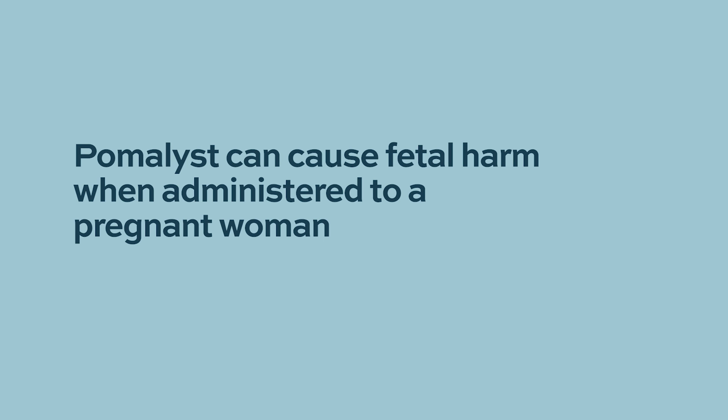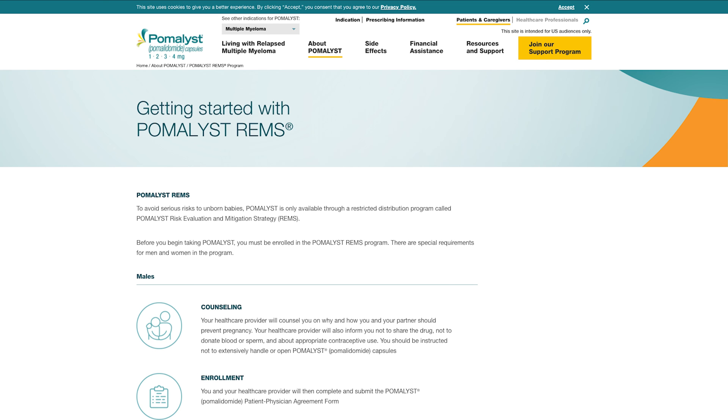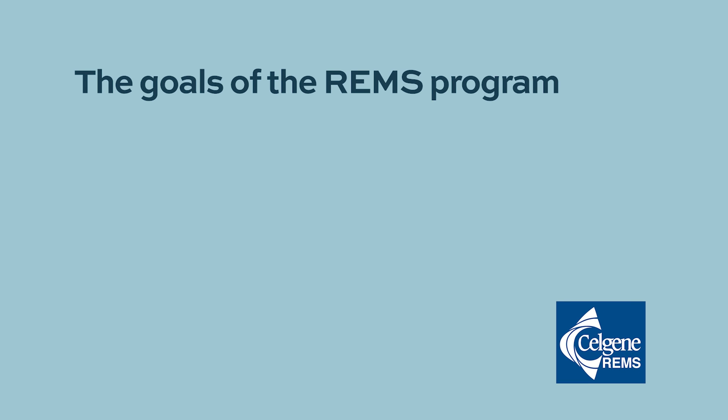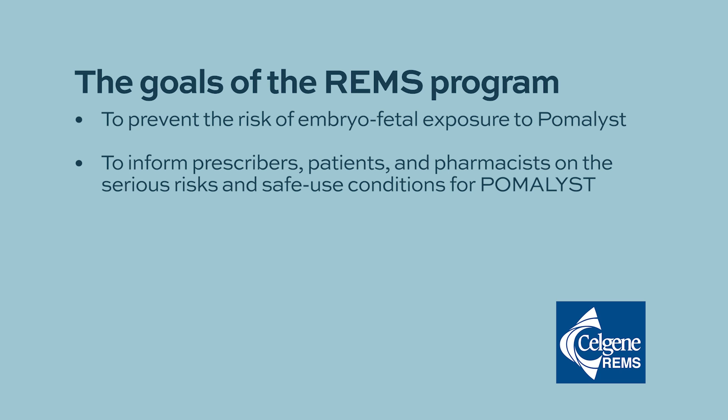Pomalidomide is relatively better tolerated in patients with renal disease compared to lenalidomide. Pomalyst can cause fetal harm when administered to a pregnant woman and is contraindicated in pregnant females or those capable of becoming pregnant. To prevent embryo-fetal exposure, Pomalyst is only available under a restricted distribution program called the Pomalyst REMS program. Only prescribers and pharmacies certified by the program can prescribe and dispense Pomalyst to enrolled patients who meet all conditions.